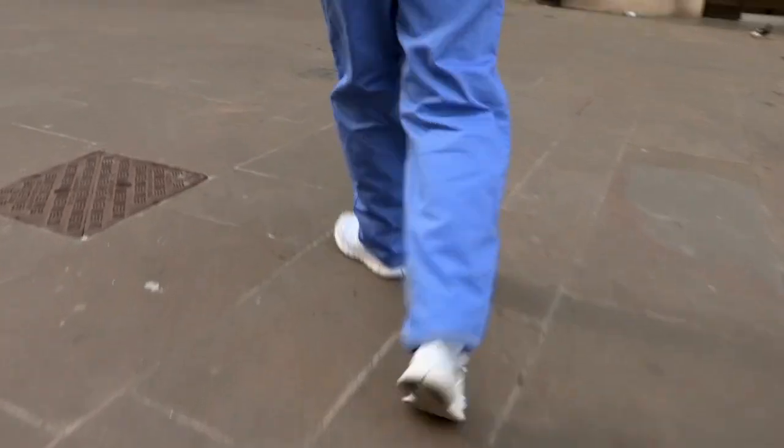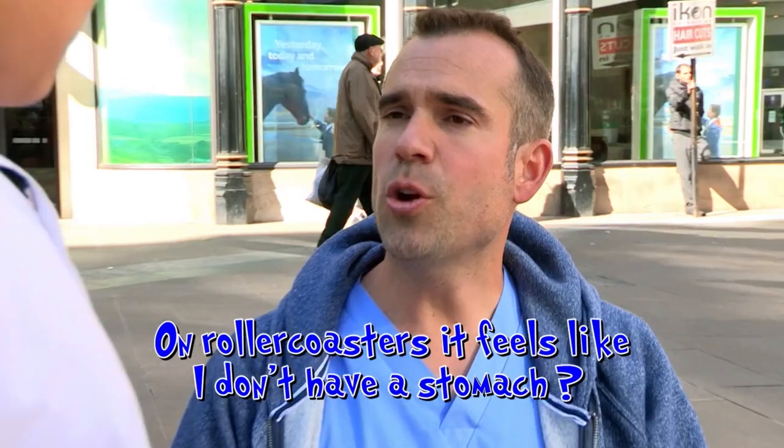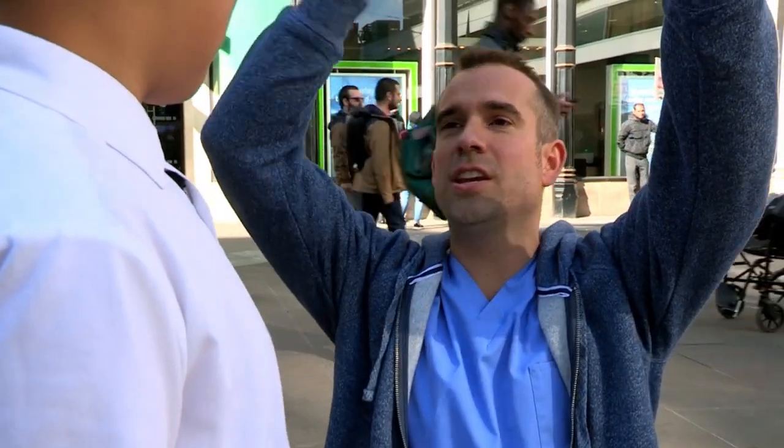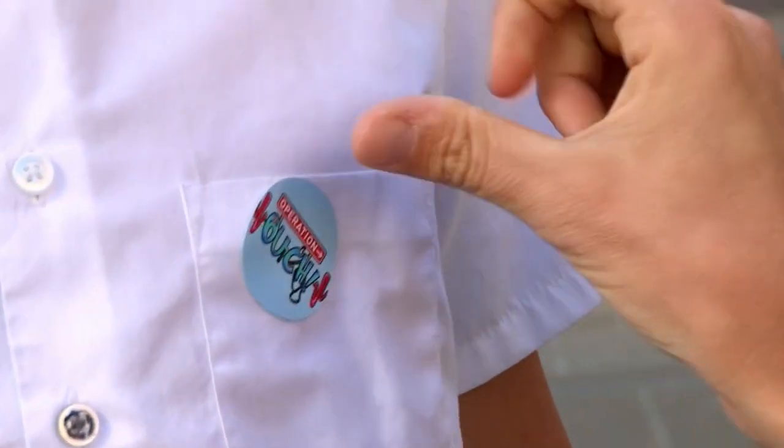Dr Chris is stepping out too, on a quest for questions. On roller coasters it feels like you don't have a stomach. When the roller coaster gets to the top and you go over, that's when your stomach rises - what you're experiencing is no gravity. You're floating and it's a bit like being in space, which can make you feel quite sick.